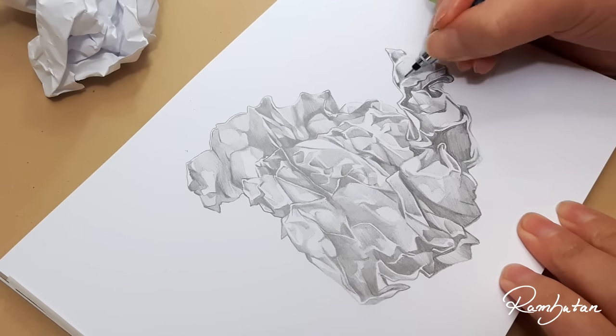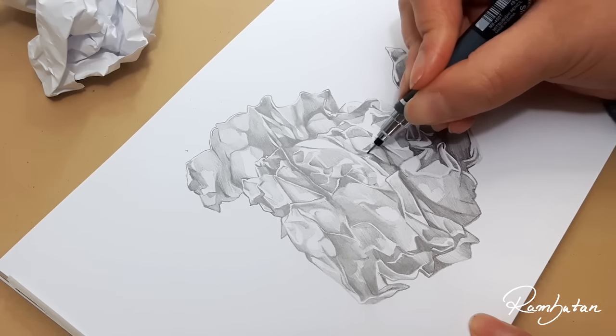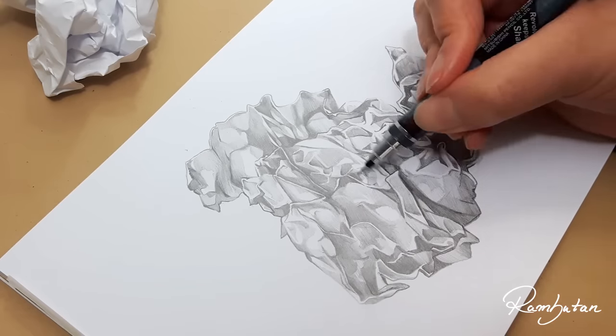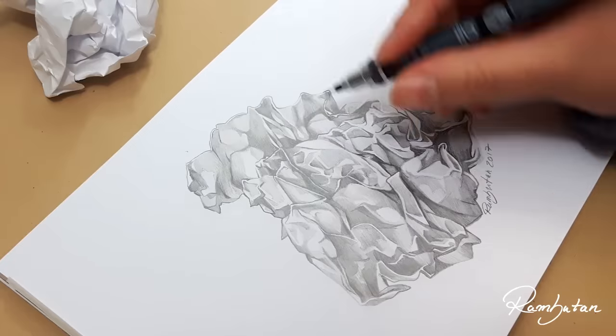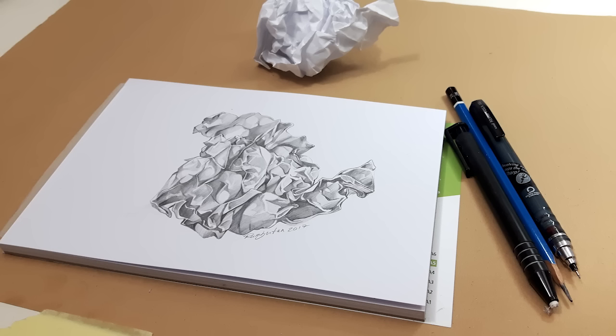So that's the end of the video. I hope it was a bit motivating for you. Really, never stop drawing — if you really want to draw, practice every day and don't forget to have fun while drawing. Thank you so much for watching and I will see you in my next video. Bye bye!